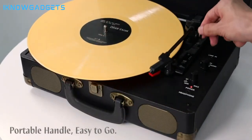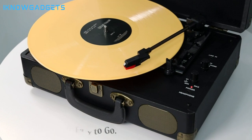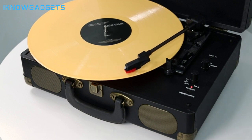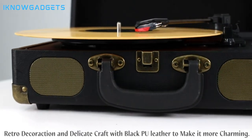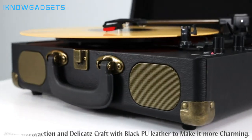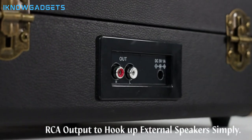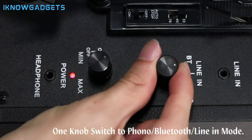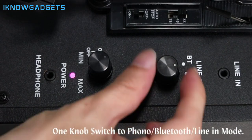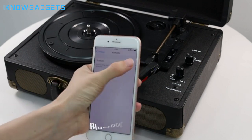Four available connection choices let you stream music via Bluetooth, hook up external speakers via RCA output or aux-in line, or enjoy private listening with headphones. The three-speed turntable supports 7", 10", and 12" records at 33⅓, 45, and 78 RPM playing speeds for versatile playback. No extra equipment is required — easy setup and operation make it perfect for beginners and enthusiasts alike.